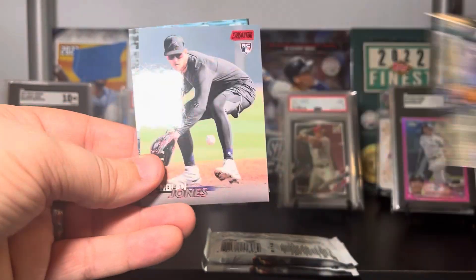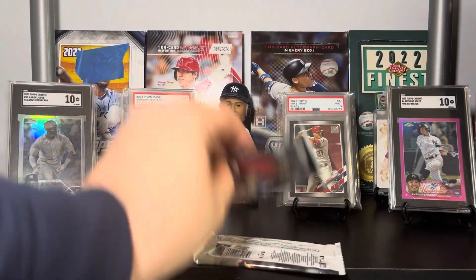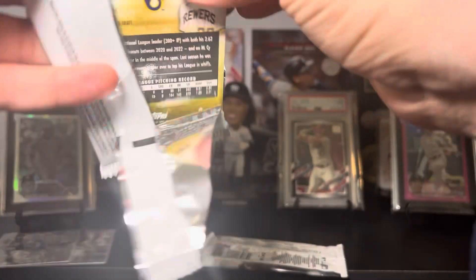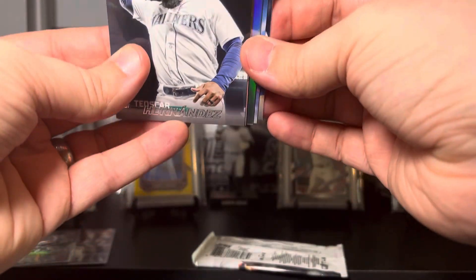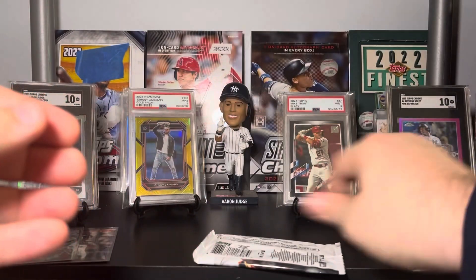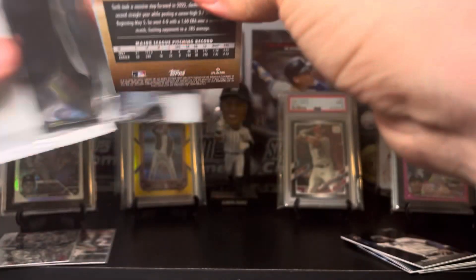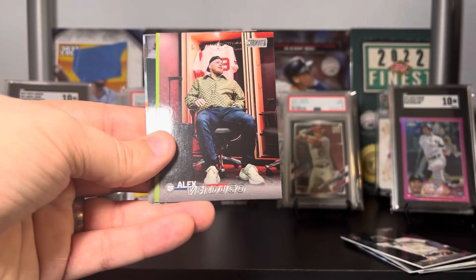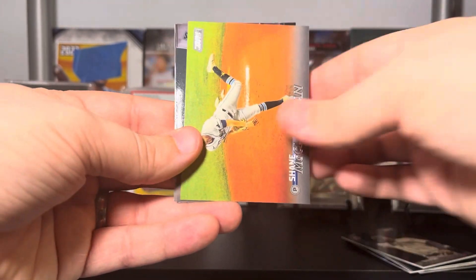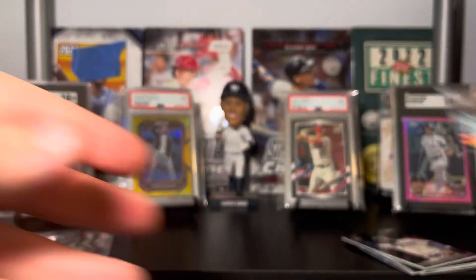Carlton Fisk, Mookie Betts red, Nolan Jones, and Bernie Williams. Two packs left — we have a chrome in here and it looks like it's going to be a chrome refractor, so that could be nice. Let's set that aside and see if we got anything in this pack.